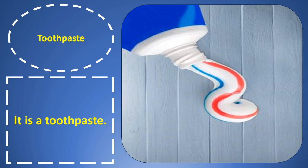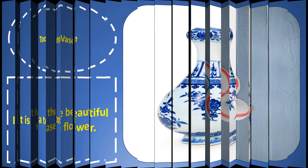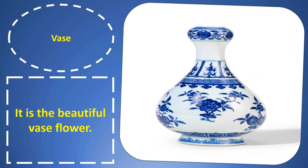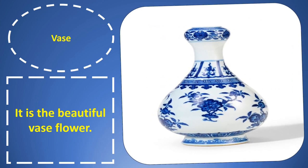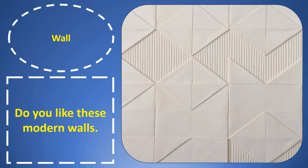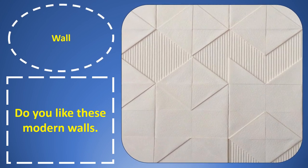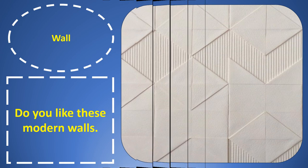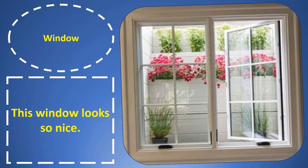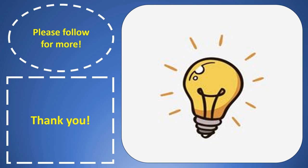Toothbrush. Toothbrush. They are toothbrushes. Toothpaste. Toothpaste. It is a toothpaste. Vase. Vase. It is the beautiful vase flower. Wall. Wall. Do you like these modern walls? Window. Window. This window looks nice. Thank you.